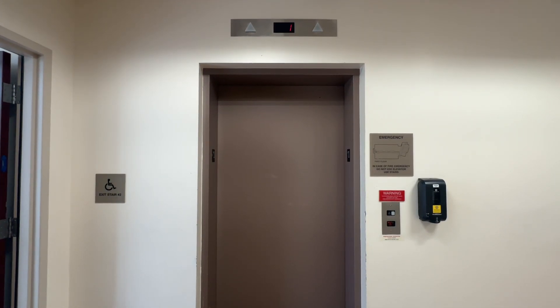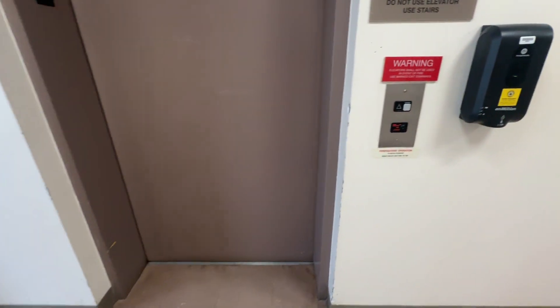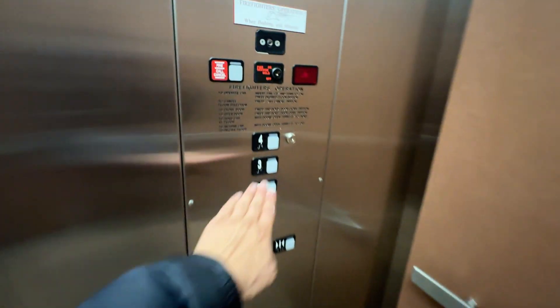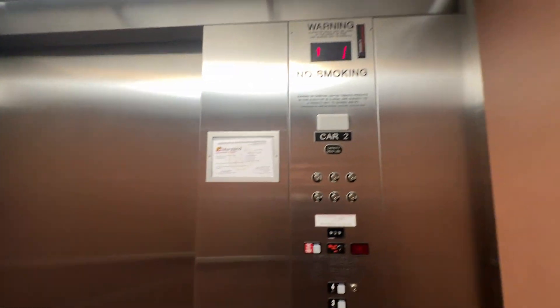This is elevator number two at the Computer Science Building here at Bowie State University. Car one's broken, so we're only riding this one right now. Let's go to four, which takes a while to light up, but it is unlocked.